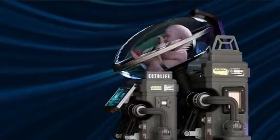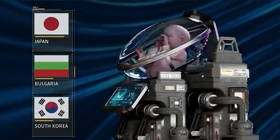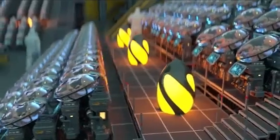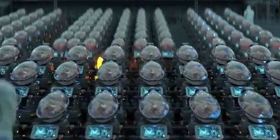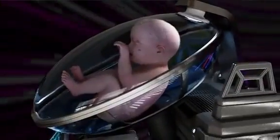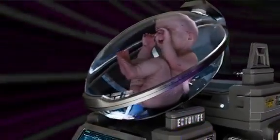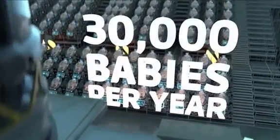Ectolife is designed to help countries that are suffering from severe population decline, including Japan, Bulgaria, South Korea, and many others. The facility features 75 highly equipped labs. Each state-of-the-art lab can accommodate up to 400 growth pods or artificial wombs. Every pod is designed to replicate the exact conditions that exist inside the mother's uterus. A single building can incubate up to 30,000 lab-grown babies per year.